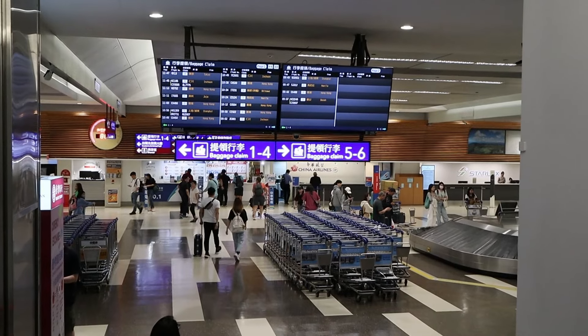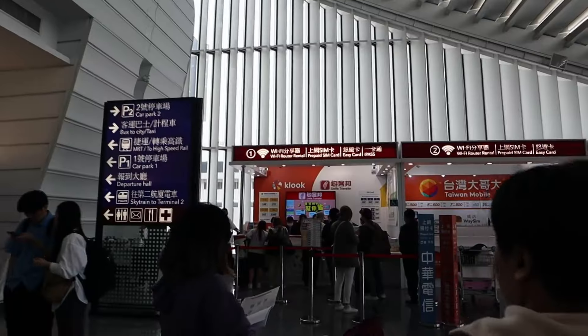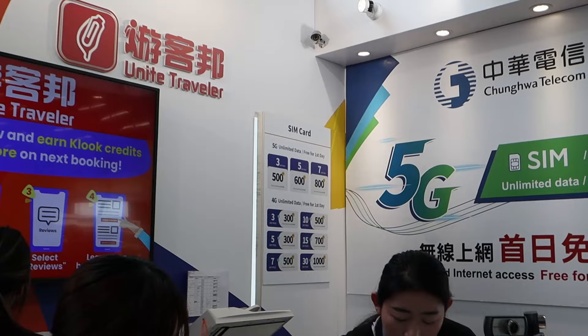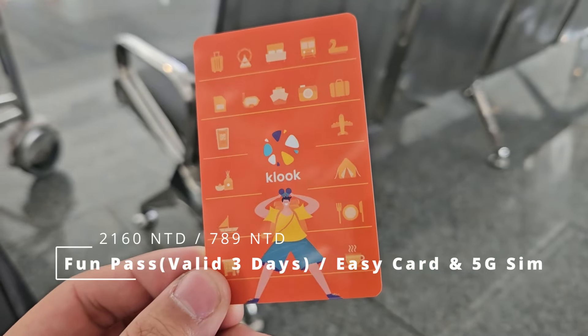First, we'll claim our baggage at the baggage area, then go to the Kluk counter. We're going to the Kluk booth to get our Fun Pass, Easy Card, and SIM. We just got our items from Kluk — the SIM card, the Fun Pass, and the orange one is the Easy Card.